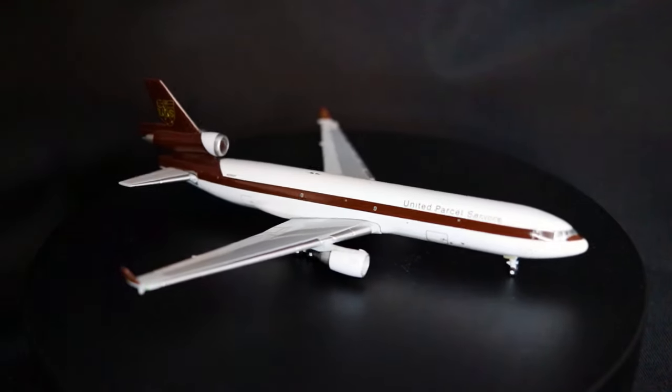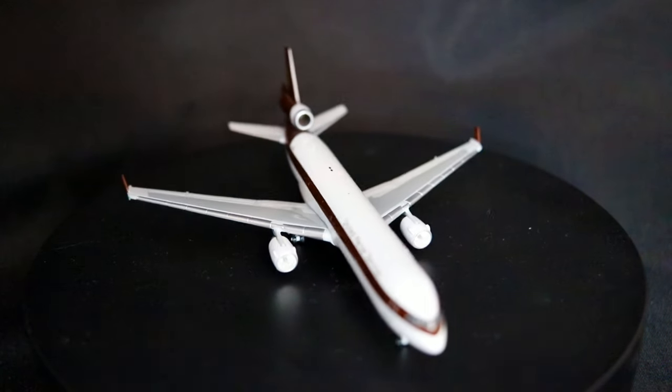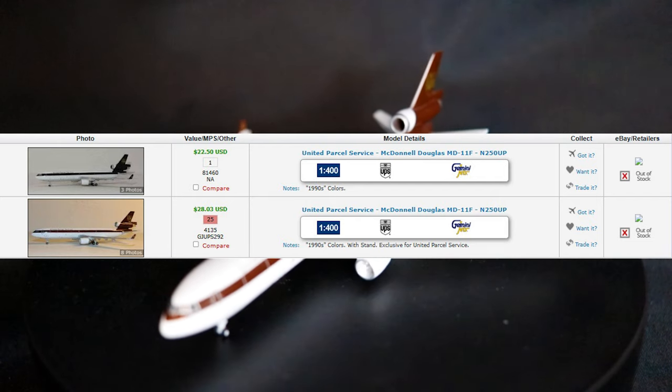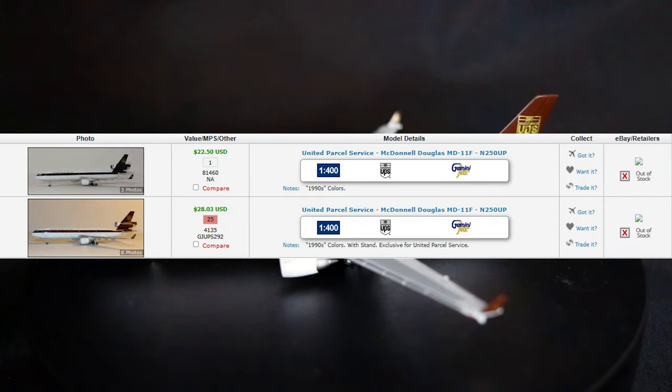The video on screen now is a 1:400 scale model produced by a company called Gemini Jets in 2002. As can be seen here, there have been two production runs of this aircraft in 1:400 scale, both by Gemini Jets, with the other one being produced in 2003.